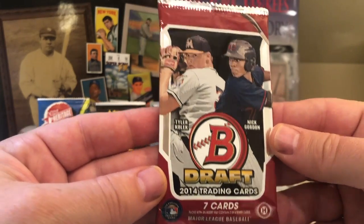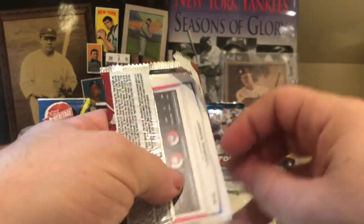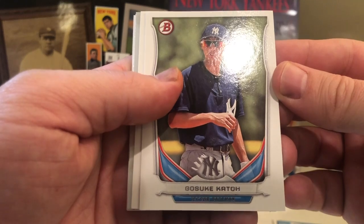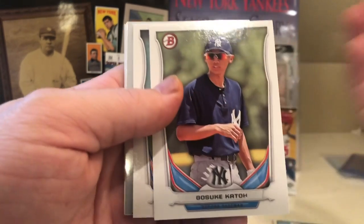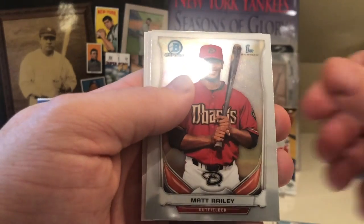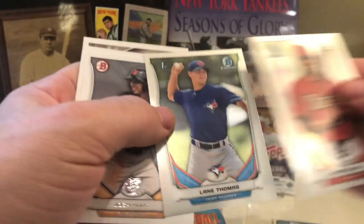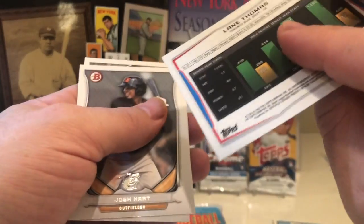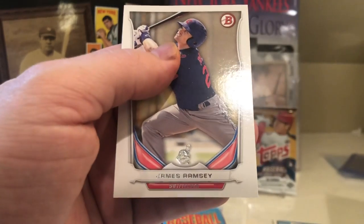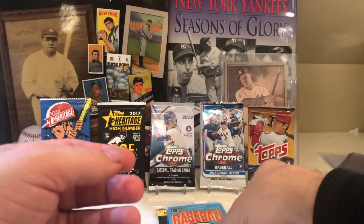Next is 2014 Bowman Draft. I mixed it up — decided to not go in order this month, do something a little crazy. We have Gosuke Katoh, Joe Gatto, Matt Bailey, Lane Thomas, Josh Hart, Sabathia — and I know that's not CC Sabathia, just in the event someone decides to call me out — and James Ramsey.